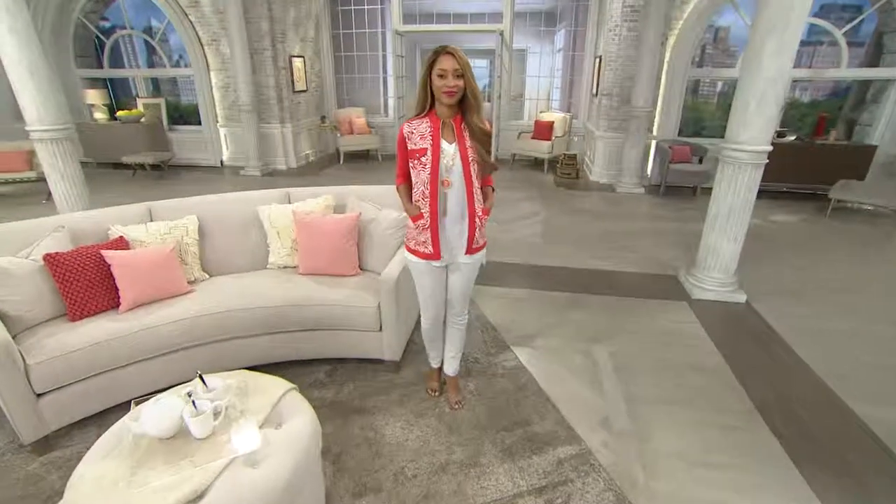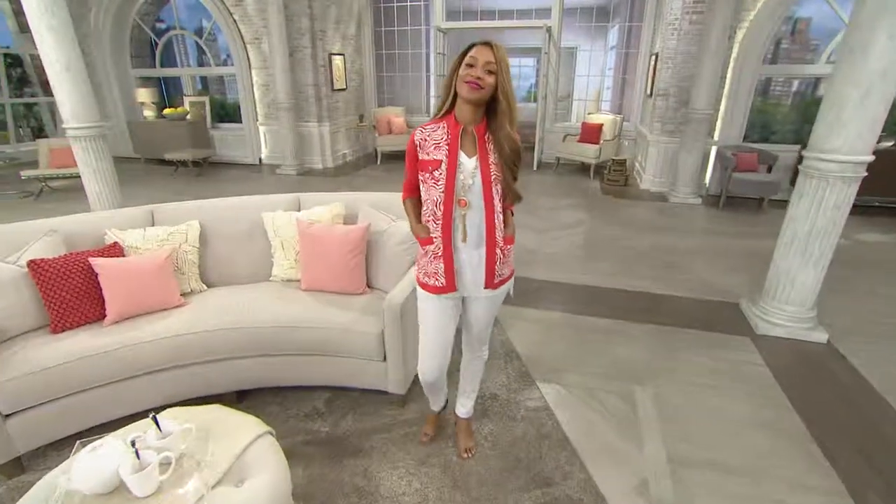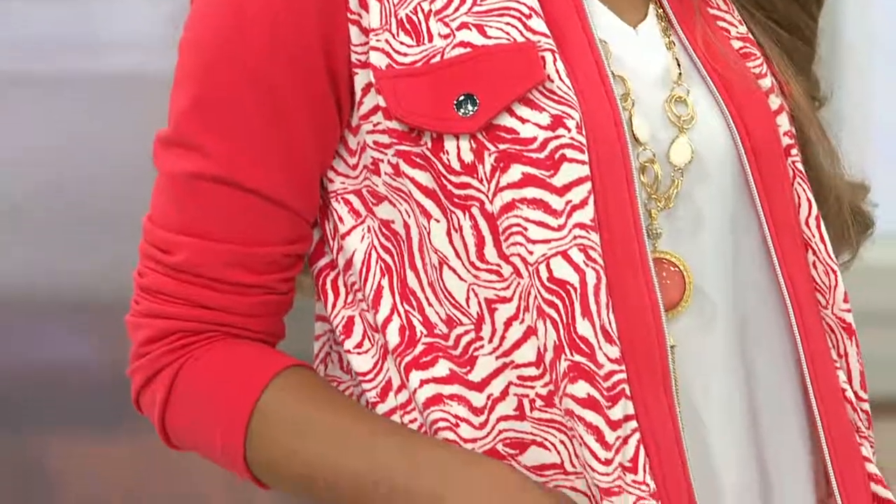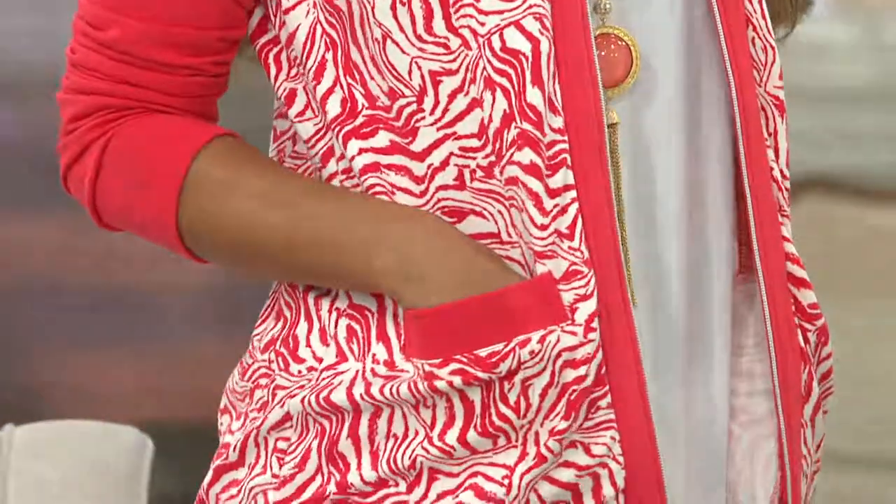Hey, girlfriend. It was hard to figure out what to wear during this two-hour special — there were so many good pieces in this show. I have always loved this. This is the printed French Terry zip front long sleeve jacket. I love this too.